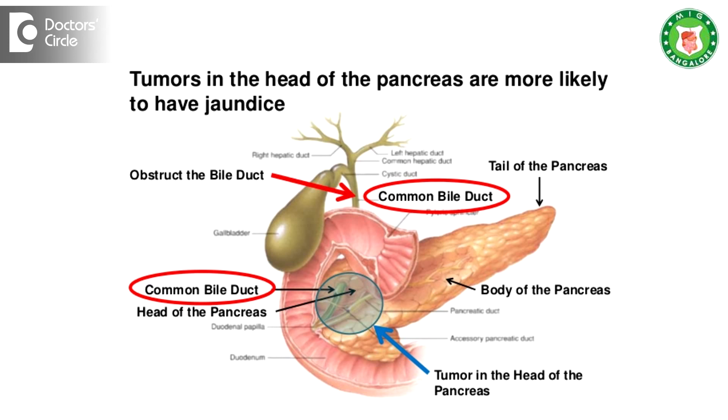The second indication is whenever there is a stone in the bile duct. Instead of MRCP nowadays, endoscopic ultrasound is done. So that if there is a stone, at the same moment we can also remove the stone by ERCP. This is the second indication.